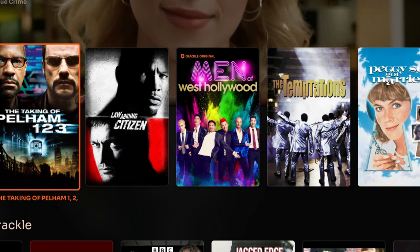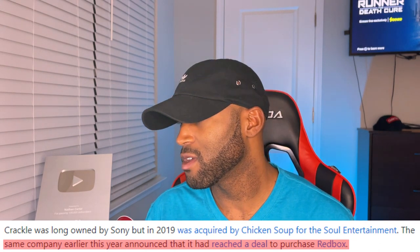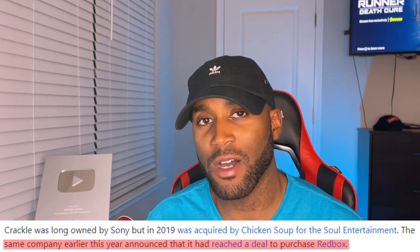A little background on Crackle: it used to be owned by Sony, but back in 2019 it was acquired by Chicken Soup for the Soul Entertainment. That same company earlier this year announced it reached a deal to purchase Redbox, so Redbox is going to fall under Crackle at some point — stay tuned for that. For now, let's check out the interface.